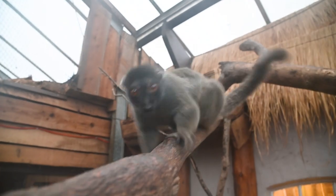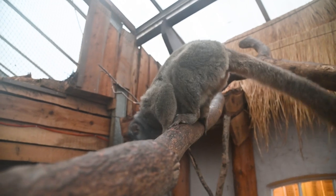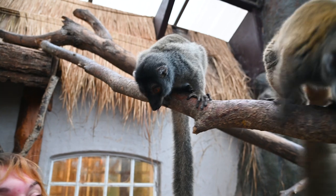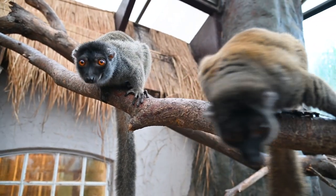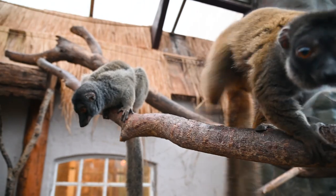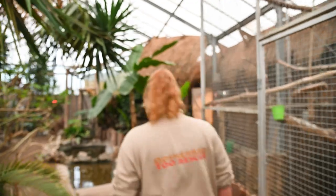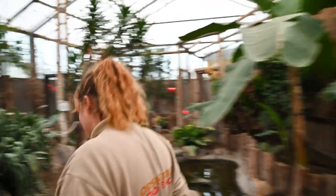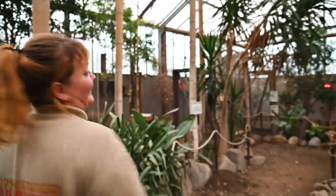Unfortunately our beautiful brown lemurs inside the tropical house are not very interested, but let's see if our ringtail lemurs are more interested and maybe they can figure out the enrichment. We are now going to go over to the ringtail lemurs and see if we have more luck with today's special enrichment.